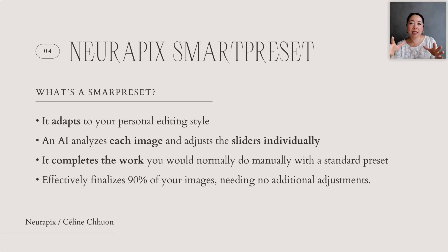Basically you're going to take a sample of 20 to 500 images, edit them the way you want, and then send them to the Neurapix server, telling it this is how I edit my photos. From there it's going to create a smart preset. It's going to understand specifically how you want your shadows, how you want your highlights, your color tone — whether you want it warm or cold — your brightness, etc.